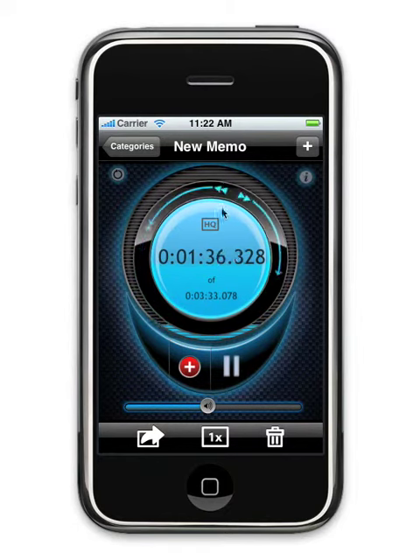Fast forward or rewind quickly and accurately, down to a thousandth of a second using the jog shuttle wheel.